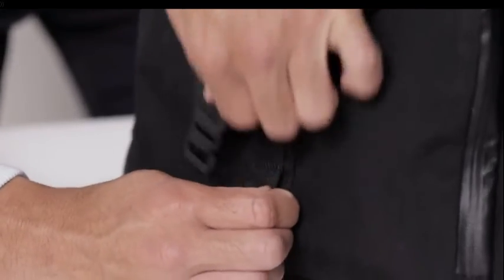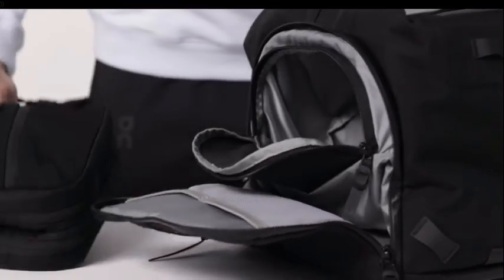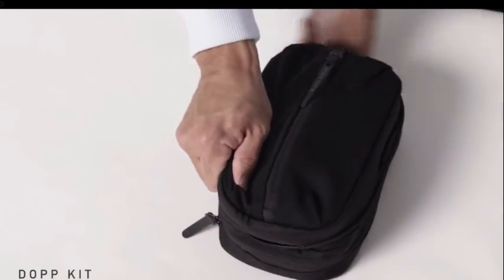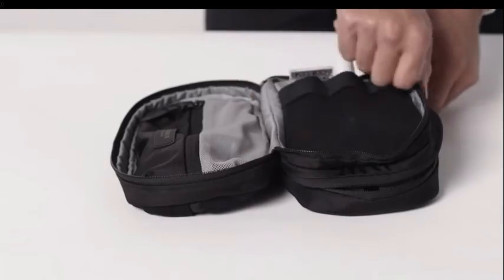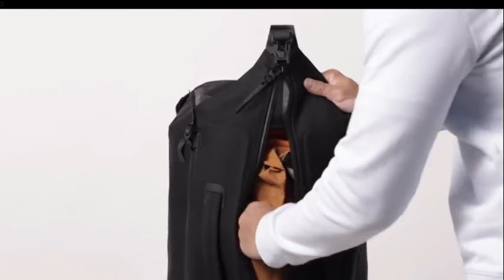On the opposite side is the shoe pocket — it's actually two pockets: one for your shoes, and one for your dock.